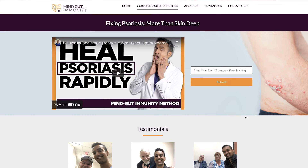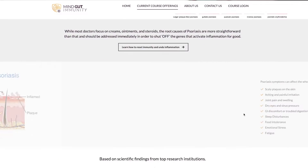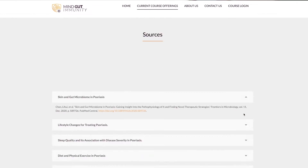The link takes you to a page where you enter your email to receive free training on how to reverse psoriasis. Everything you need is in there, including a free supplement guide with specific probiotic recommendations, tons of helpful case studies, and a complete actionable game plan for how you can do this yourself at home. Just enter your email at the top of the page and get started.